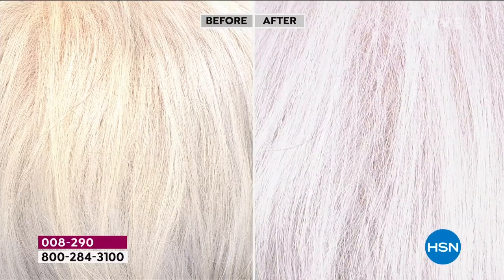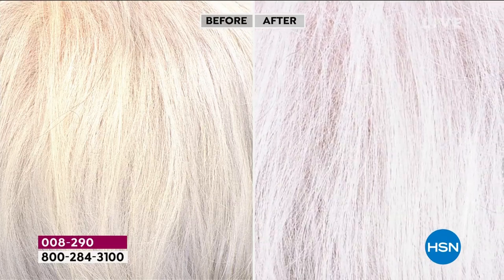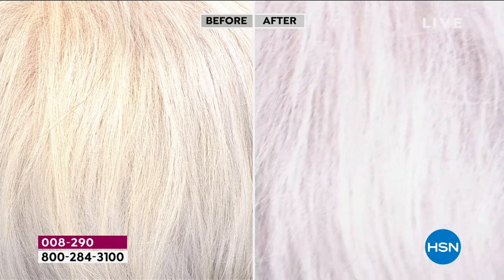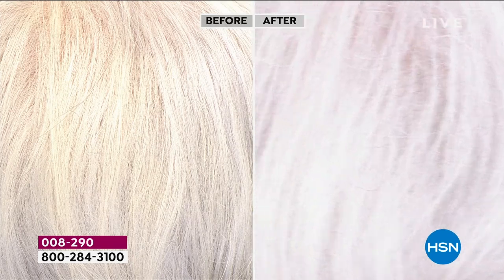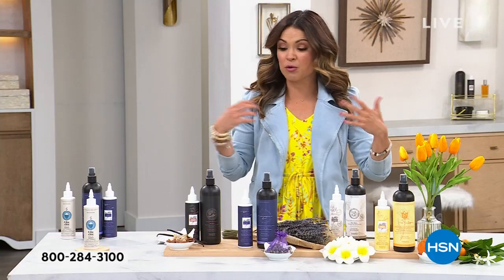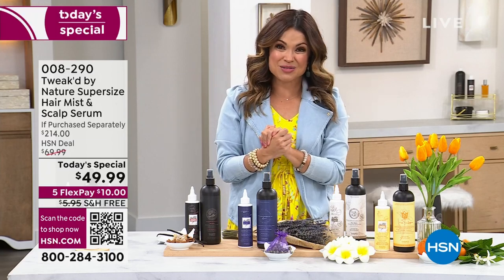Part two is the iconic customer pick revitalizing mist. This is a fine mist you can use every day, wet or dry hair. It helps to seal in that serum you just used on your scalp, helps to repair dry, frizzy hair. It conditions. You can use it before a blowout. You can refresh your style with it. That's coming included as well.